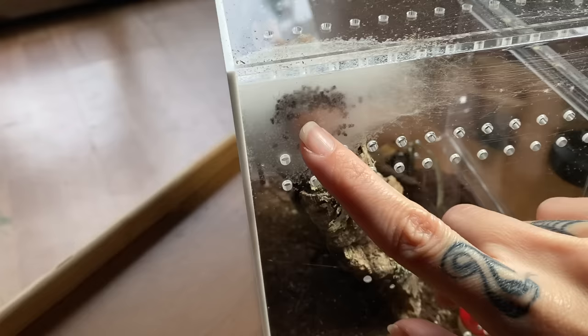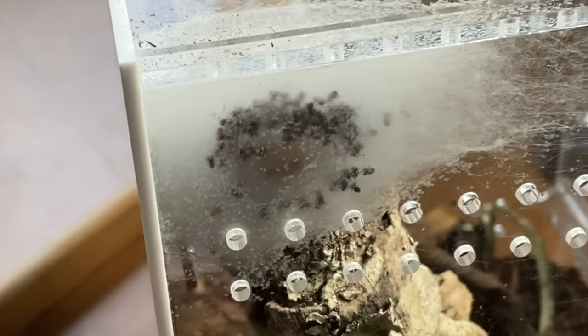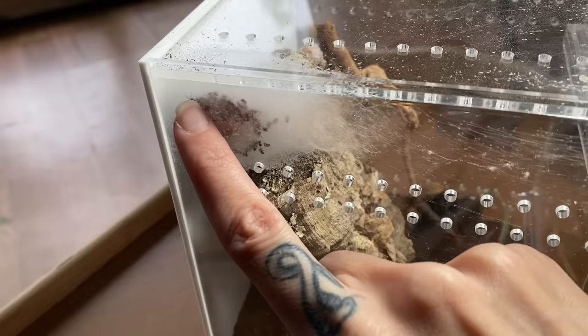Chestnut just laid an egg sack, and as you can see hers are starting to hatch and leave the nest. They start here in the center and gradually make their way out. Chestnut is in this little web nest — the moms typically stay in it, but they all come out to eat at some point. If you see a female that just laid an egg sack come out to eat, that's not uncommon. They'll eat and then go back to their nest.